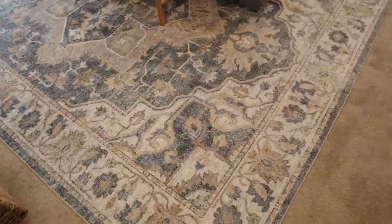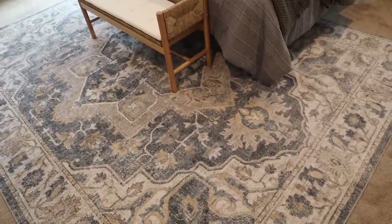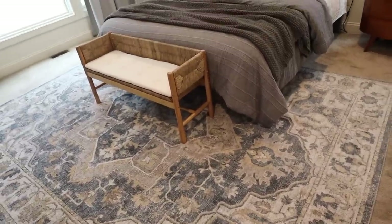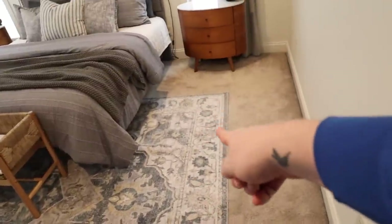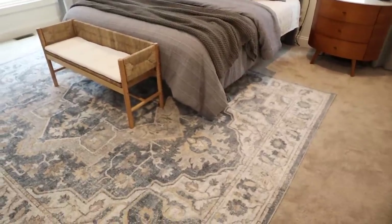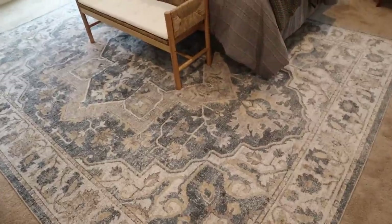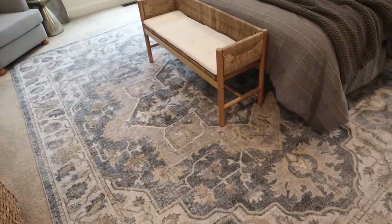This rug I picked up at Target. It is a little over a 9 by 12. When you get a rug for your bed, you want a nice amount in the front but you want it to go at least halfway up to your bed and about three feet on each side. So this is a little over a 9 by 12 — it works perfectly. It picks up the gray, the warm beige, and the blue that I really wanted to bring.